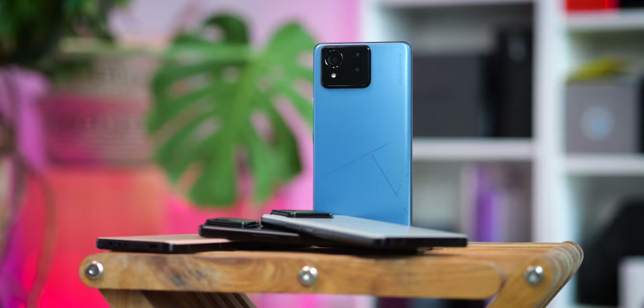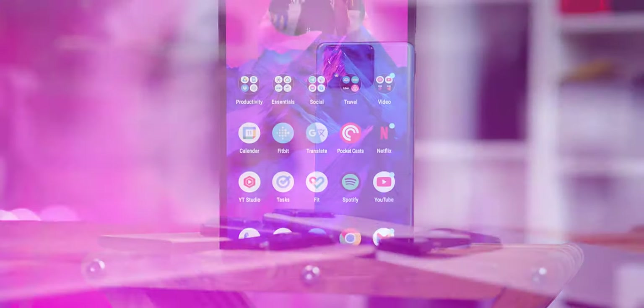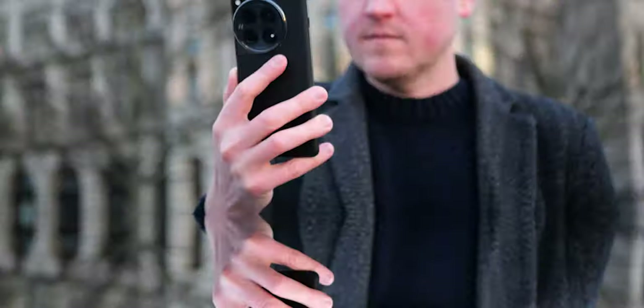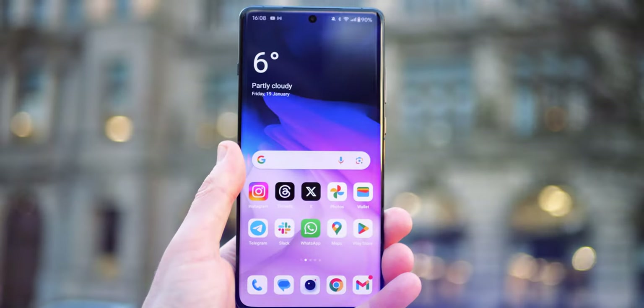These two are among the best phones you can buy right now for $900, but as usual, only one can be the winner. This is the Asus Zenfone 11 Ultra, the company's first big screen Zenfone in three years, and it's going up against the OnePlus 12, one of the best sub-$1,000 flagships out there.